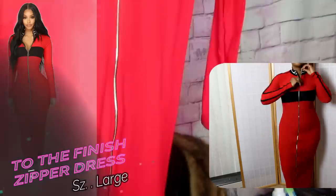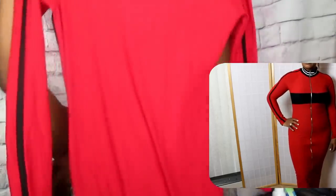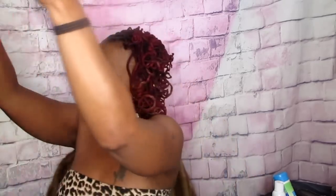The first item I'd like to show you is this cute maxi dress called the 'To the Finish' zipper dress. It's a bodycon-type maxi with a long zipper all the way from the top to the bottom. It's a gorgeous, stretchy material — I got it in a large, it fits really nice, covers the hips, comfortable fabric. It's a nice length and I love the color.